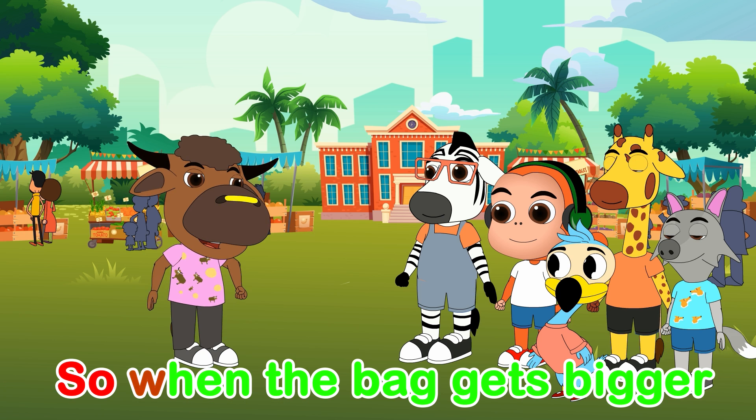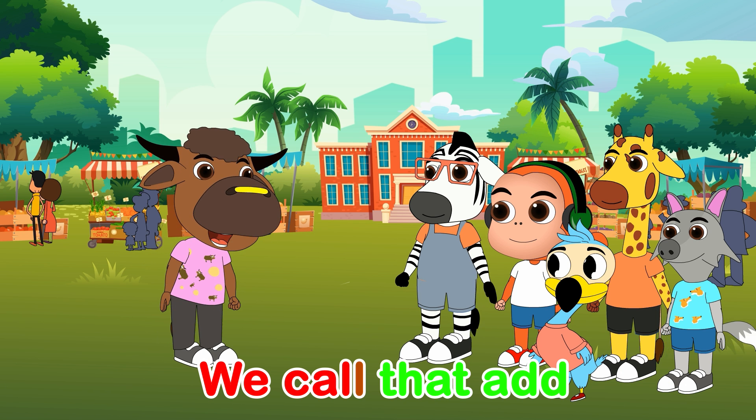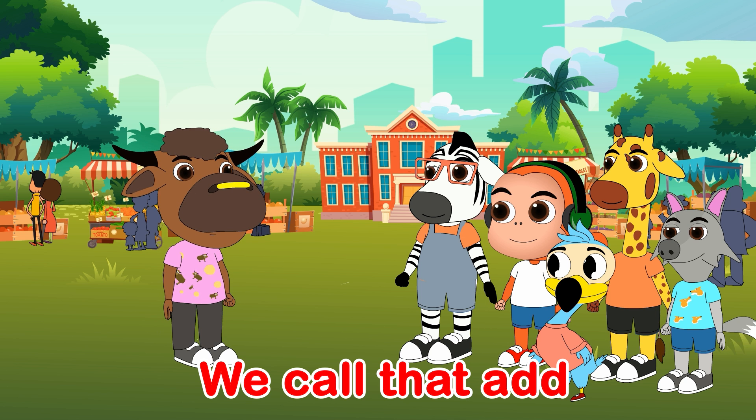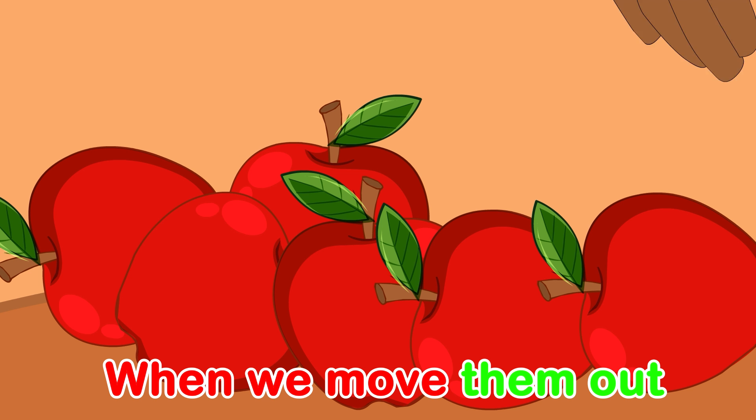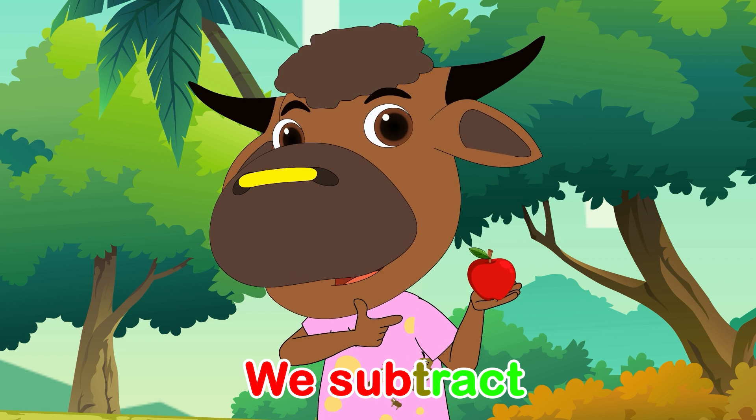So when the bag gets bigger, we call that add. When we move them out, we subtract.